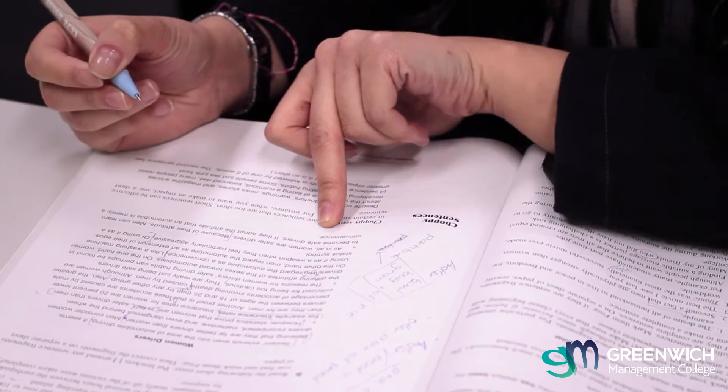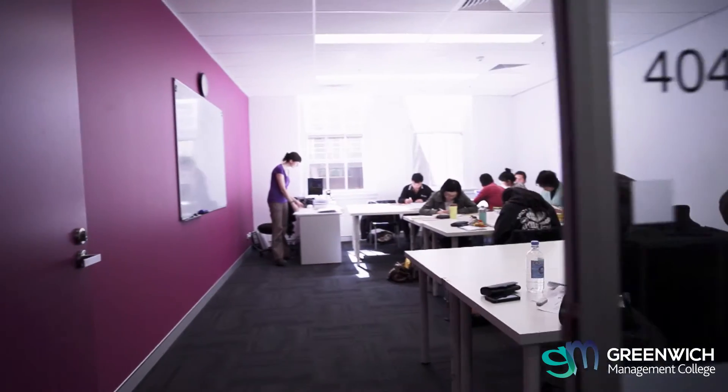My name's Ian Aird and I'm going to be talking about the Greenwich Management College courses. The Certificate 4 is really to help students get their foot in the door with a business career, with an office career.